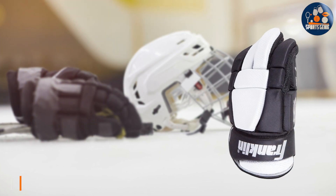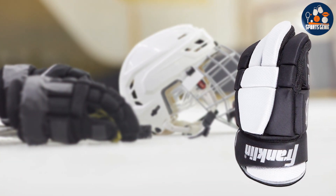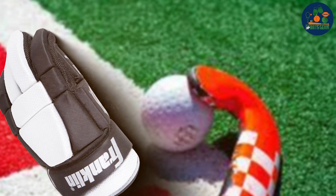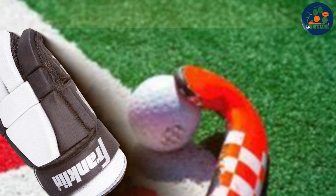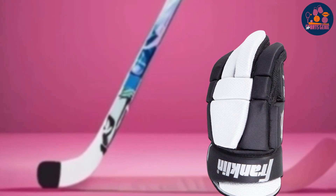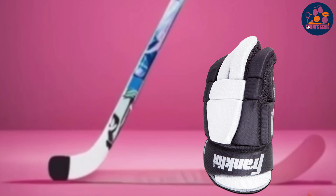Number 1: Franklin Sports Adult & Kids Street Hockey Gloves. The Franklin Sports Adult & Kids Street Hockey Gloves are perfect for young players. Designed with padding throughout, these gloves offer excellent protection against impacts while maintaining flexibility. The durable construction ensures they withstand the rigors of street hockey, providing lasting performance season after season. These gloves feature a breathable mesh design that helps keep hands cool and dry during intense play.